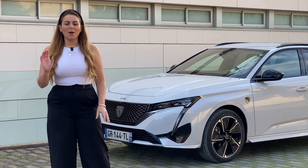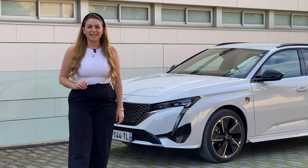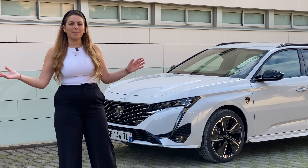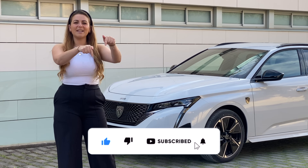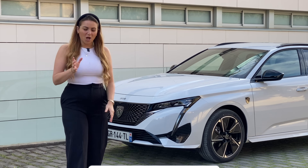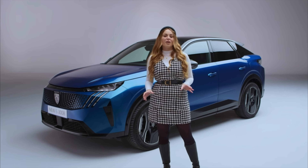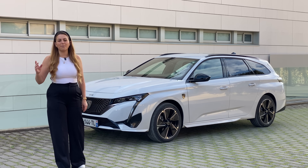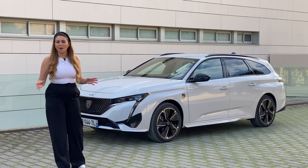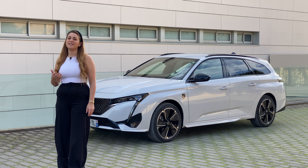In today's video, I'm going to tell you everything you need to know about the Peugeot E308, and I'm going to be testing out the station wagon. The big news at Peugeot at the moment is, of course, the new Peugeot E3008 - an SUV that will sit on a new platform, the STLA or Stellar Medium Platform, accommodating a battery of up to 98 kilowatts.